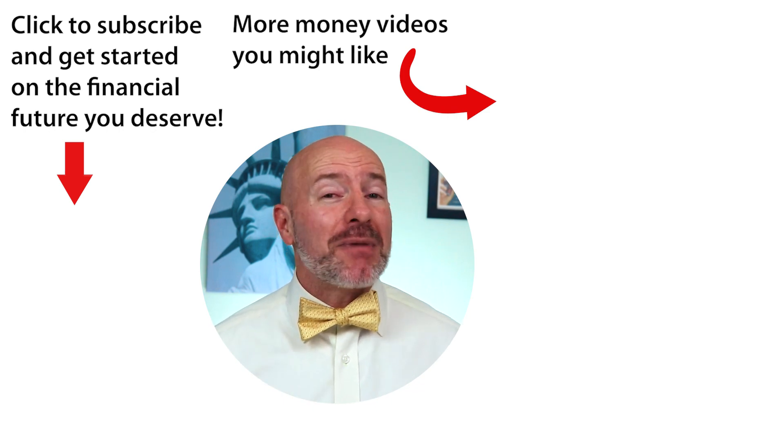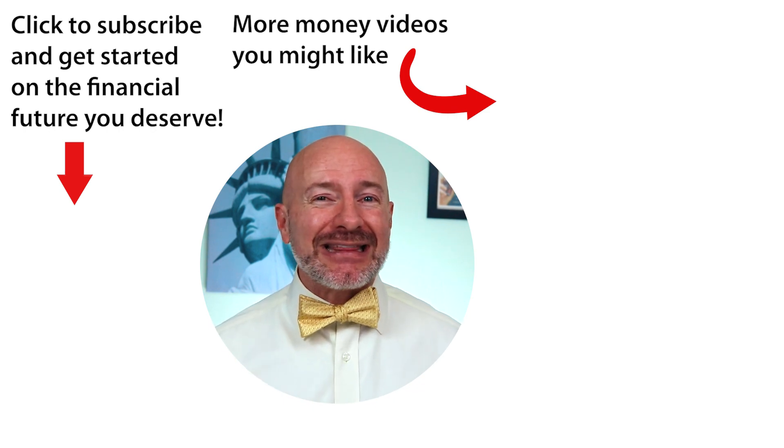Don't forget to join the Let's Talk Money community by tapping that subscribe button and clicking the bell notification.